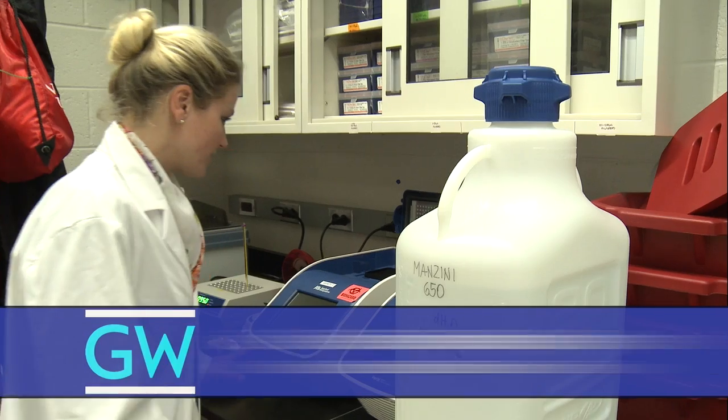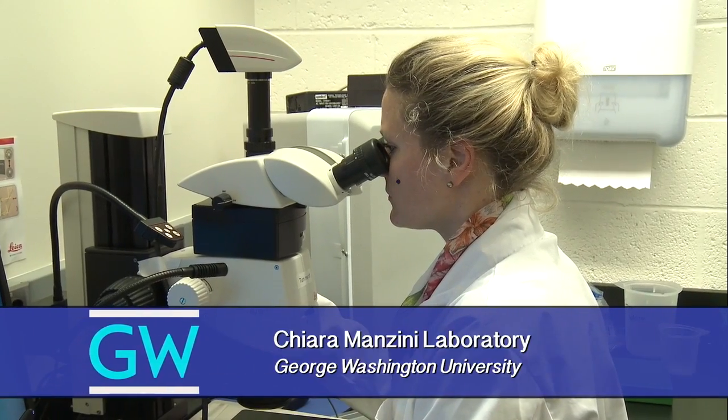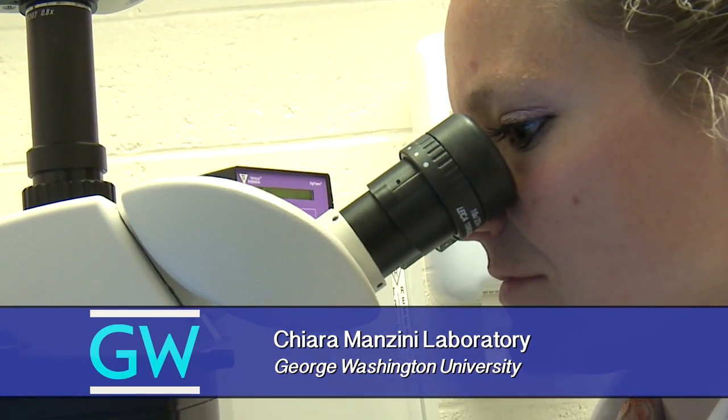My name is Desiree and right now we're in Kiera Manzini's lab. I'm working on congenital muscle dystrophies and dystroglycanopathies.